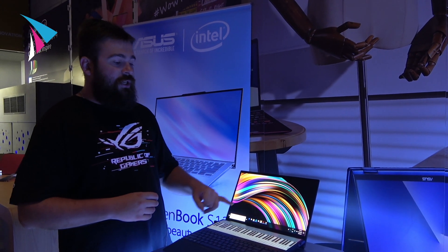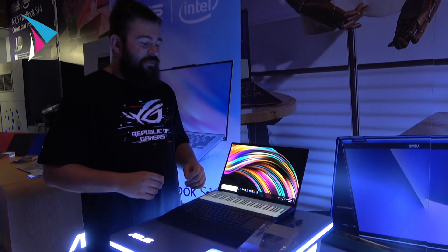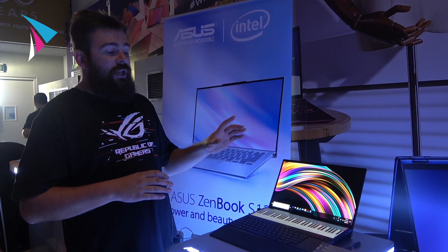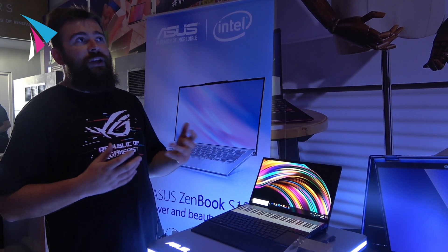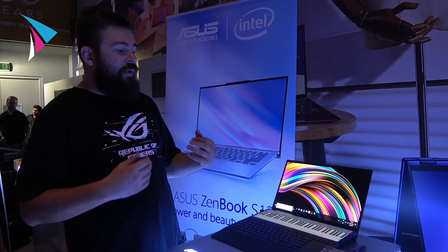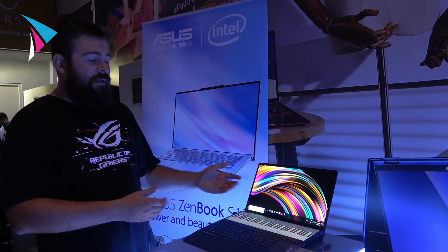Both screens are touch, and on this one you can even play a piano — there are some guys who can really play very cool stuff — so it's also part of entertainment. This is a very powerful machine. Inside you can find the Intel Core i9 and the RTX 2060, so if you want to play, you can even play games. This is a very powerful tool for work and play, and we're really proud to be the first ever on the market to introduce this solution. It's coming in September.